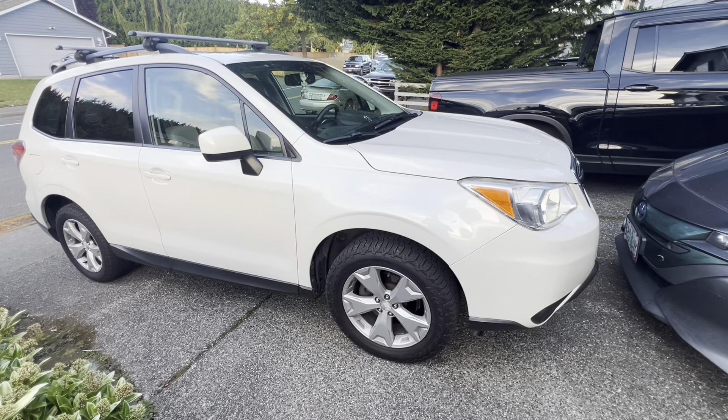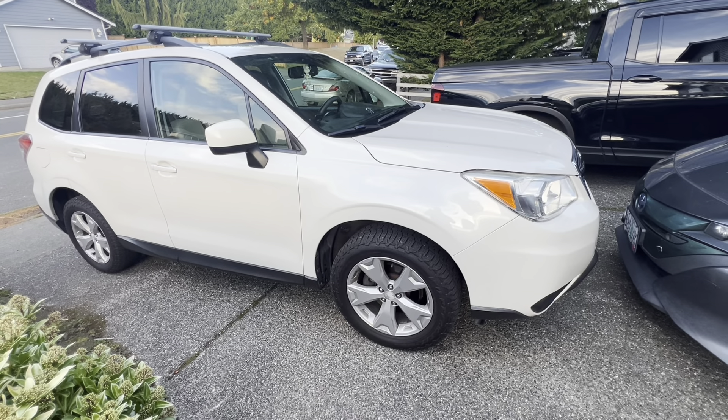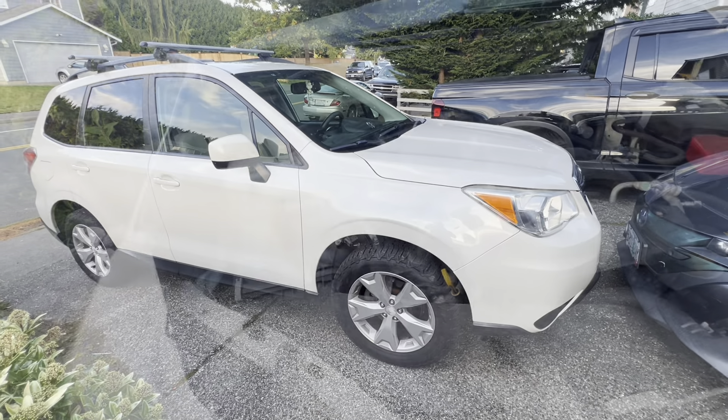I'm going to do a long-term review on this vehicle here at 153,000 miles.